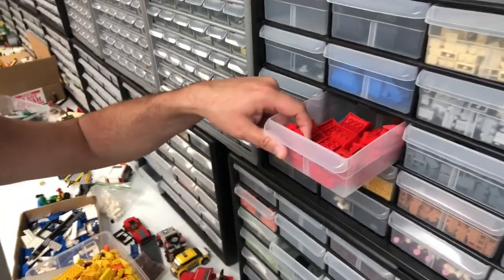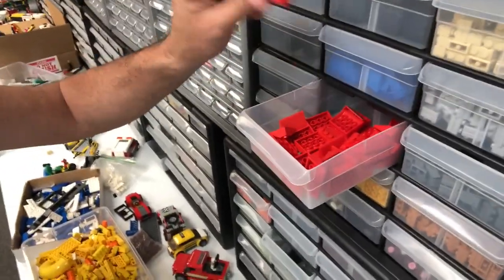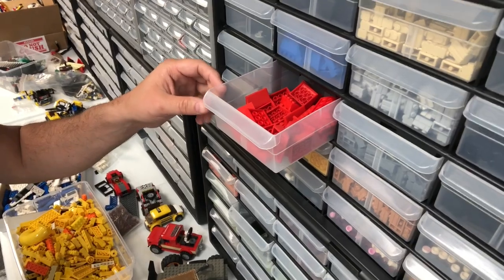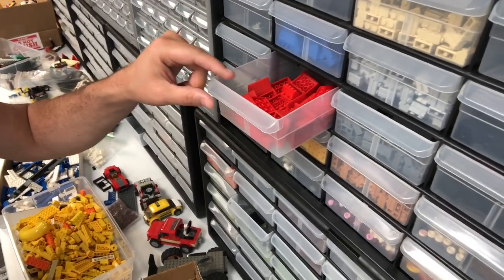We don't sell on BrickLink, and the reason is because we have so many custom sets. Here's an example: say we sold on BrickLink and had an order for these — as the laws of life would have it, I'm sure we would need those the same day after we got the BrickLink order and we'd be out ourselves, not able to ship our things. That's why we don't sell on BrickLink.